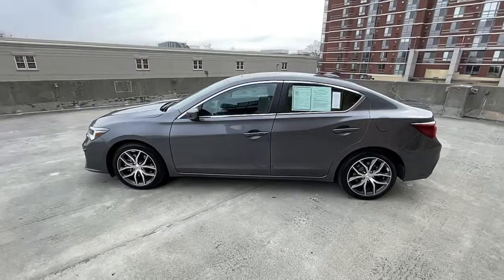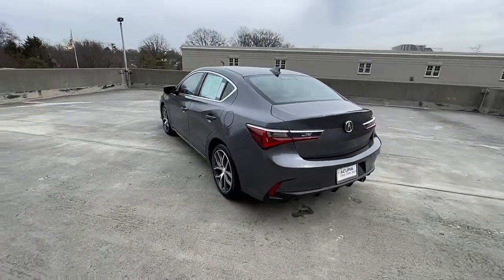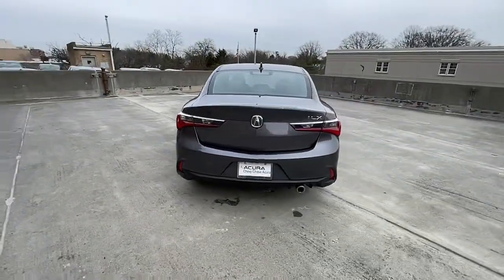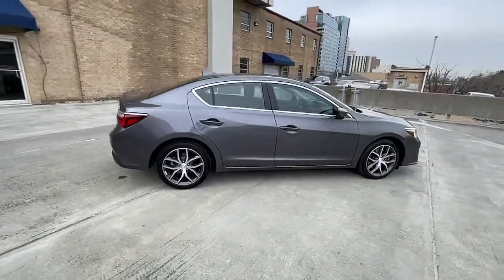Introducing the 2019 Acura ILX. With less than 20,000 miles on the odometer, this vehicle provides excellent value. If you want a compact sedan with racing roots, you want the ILX.